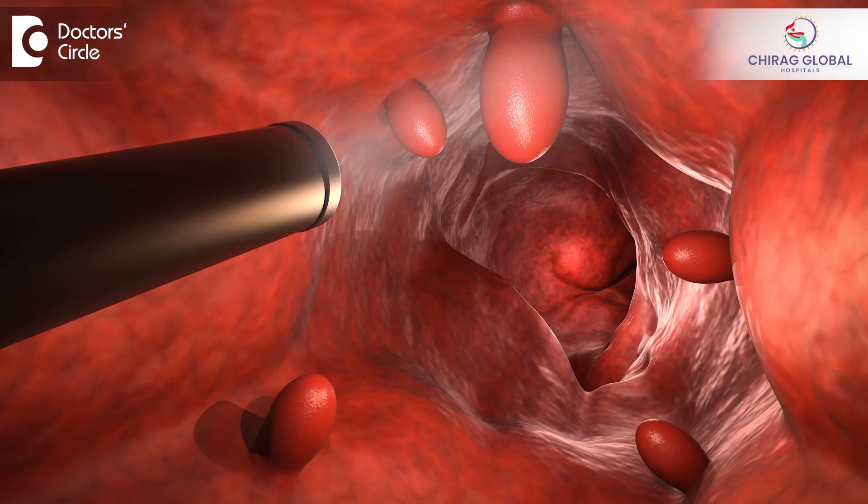Biopsy of a polyp is very important, especially if it is a sessile polyp, because a certain percentage of them can turn malignant. The exact percentage is variable from country to country, population to population, and time to time. So regardless of the percentage, an individual having a rectal or colonic polyp should always have it biopsied and kept under observation when it is not removed.